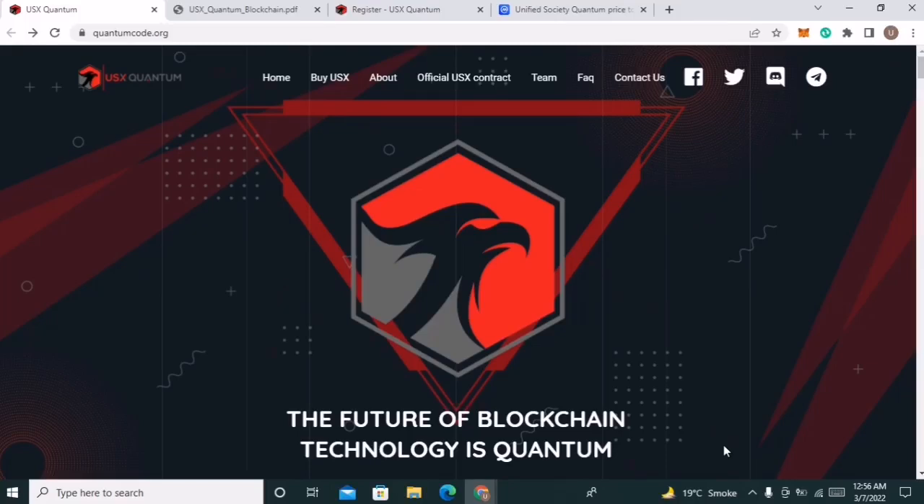Hi everyone, welcome back to our YouTube channel. In today's video, we will discuss another amazing project named USXQuantum. USXQuantum is the first quantum computer encrypted blockchain — one of the most secure blockchains, in which quantum-enhanced blockchain will utilize quantum cryptography to create secure hash algorithms.